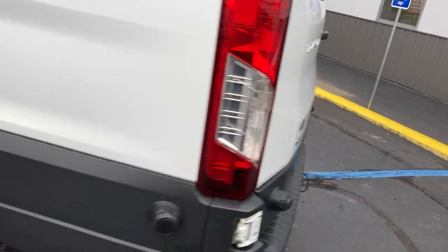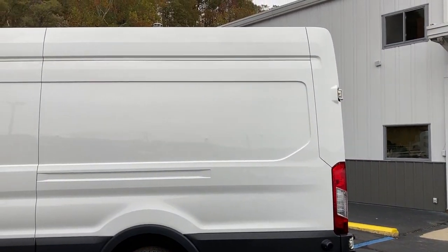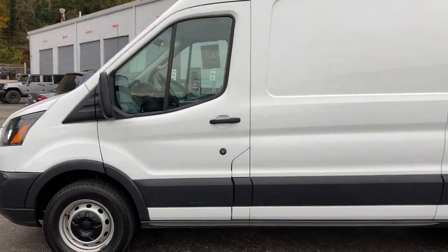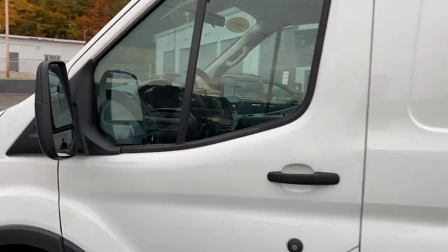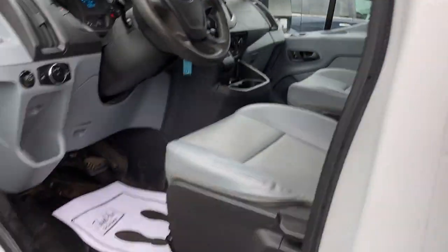Let me walk around here to the driver's side and back away to show you the side of the van. You've got large oversized mirrors, which you would expect on something like this.